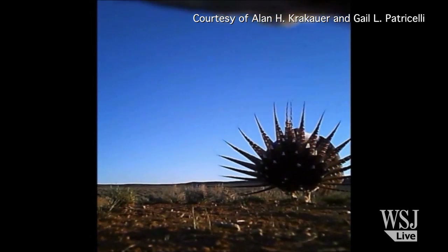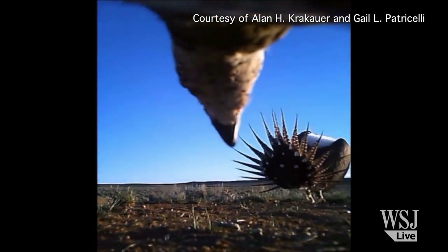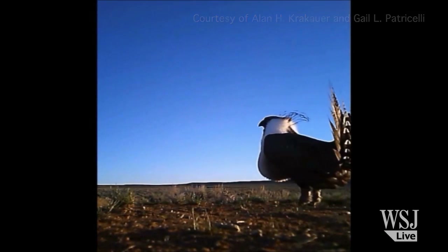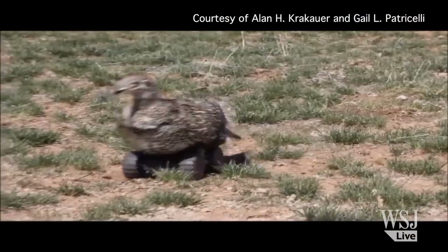As it turns out, sometimes Patricelli's robot bird can prove to be too alluring. The sage grouse robot is on wheels or on train tracks, so if the males try to mate with her, she either derails or falls over. Even if she's on her back with wheels up, they'll just keep trying to mate.